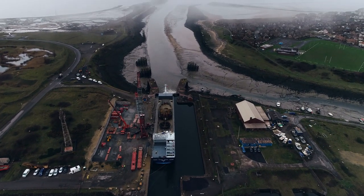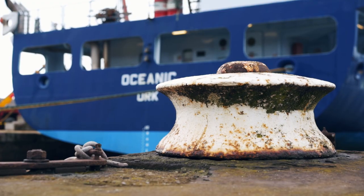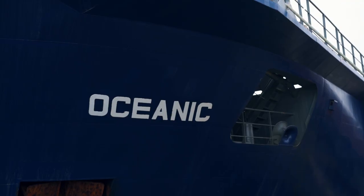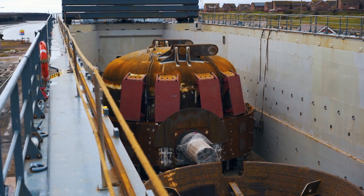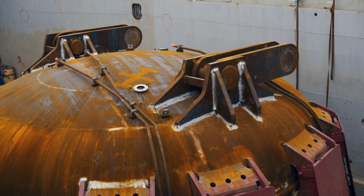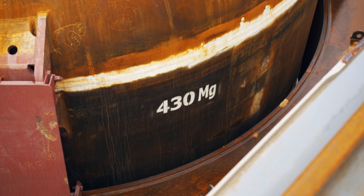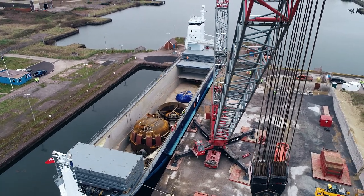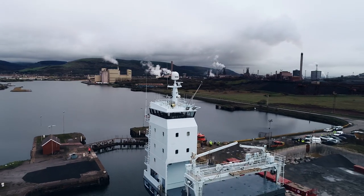Hi, I'm John Phillips. I work for ABP in South Wales. We're here today to witness the discharge of the Oceanic, which is bringing in a converter vessel for Tata Steel. I'm Andrew Thomas. I work for Tata Steel projects department. I'm the lead engineer for this project that you see behind us here, which is a new converter for the steel plant.